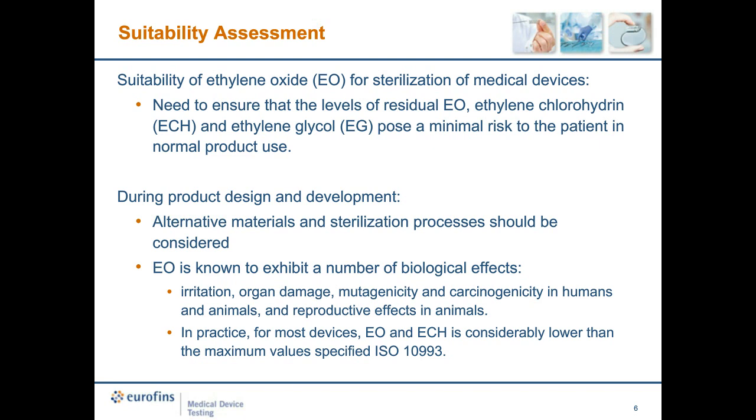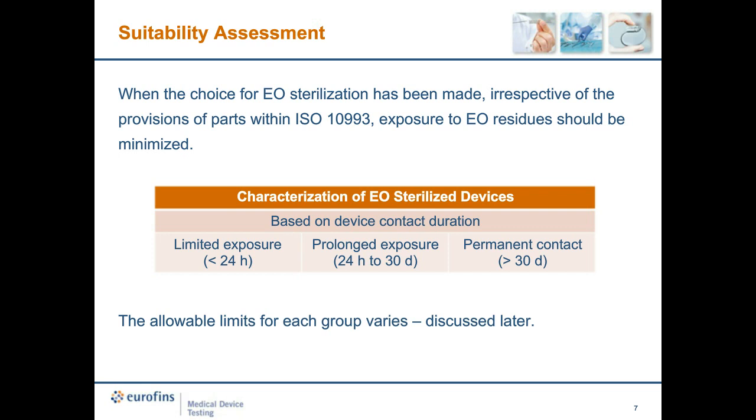Ethylene oxide is known to exhibit biological effects such as irritation, mutagenicity, and carcinogenicity. In practice, for most devices, ethylene oxide and ethylene chlorohydrin levels are considerably lower than the maximum values specified by ISO 10993. When using ethylene sterilization, exposure to ethylene oxide residues must be minimized. Medical devices are categorized based on their level of exposure: limited exposure (less than 24 hours), prolonged exposure (one day to 30 days), and permanent contact (greater than 30 days). Different limits are set for each of these groups.